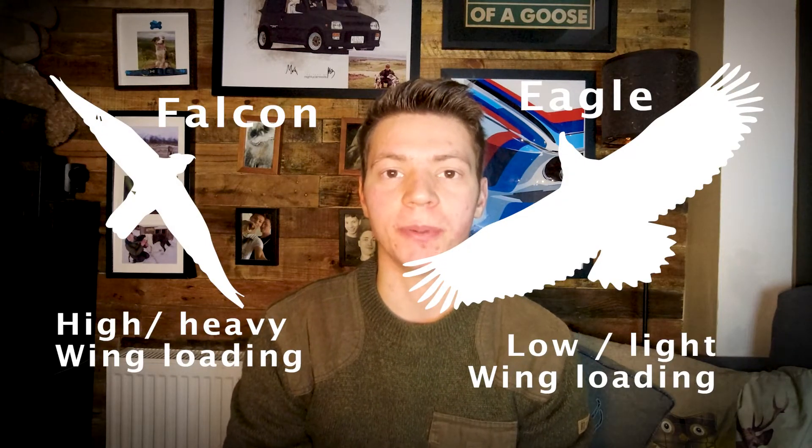Yellow-billed kites are an African species of bird of prey, and kites are an incredible group of birds — they're called kites because of their wings and the way that they fly. Kites have a very low wing loading, which is the surface area of the wing in relation to the size and weight of the bird's body. They have a tiny little body, a little head, little feet, a really big tail, and huge long broad wings, so their wings really don't have to do much work to lift their body into the air.